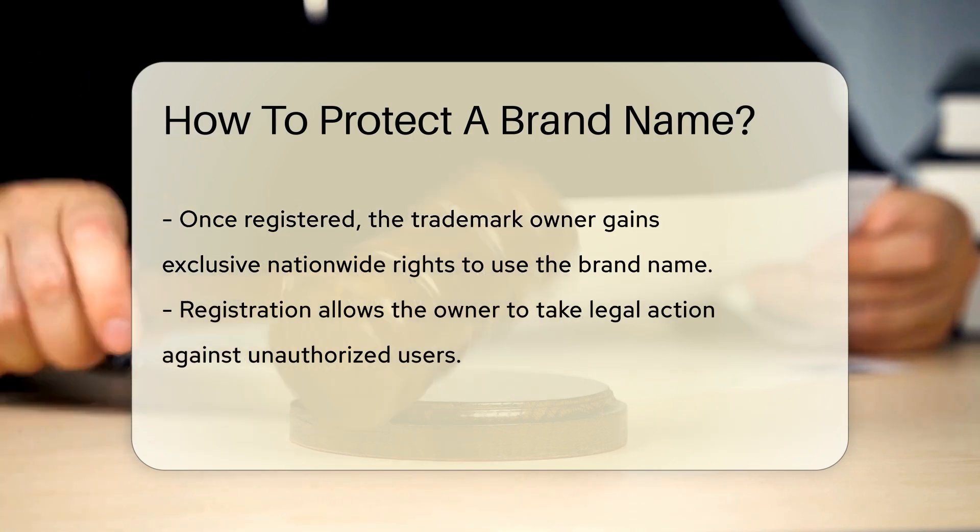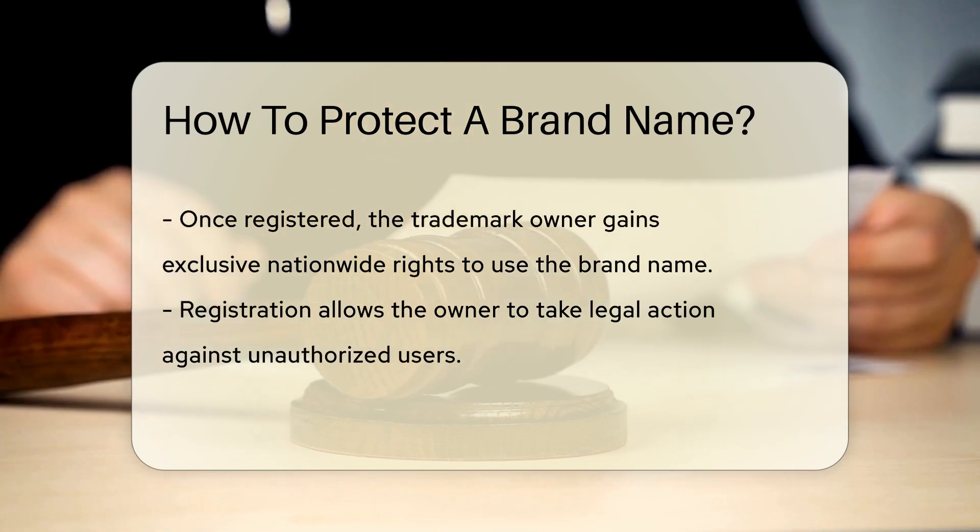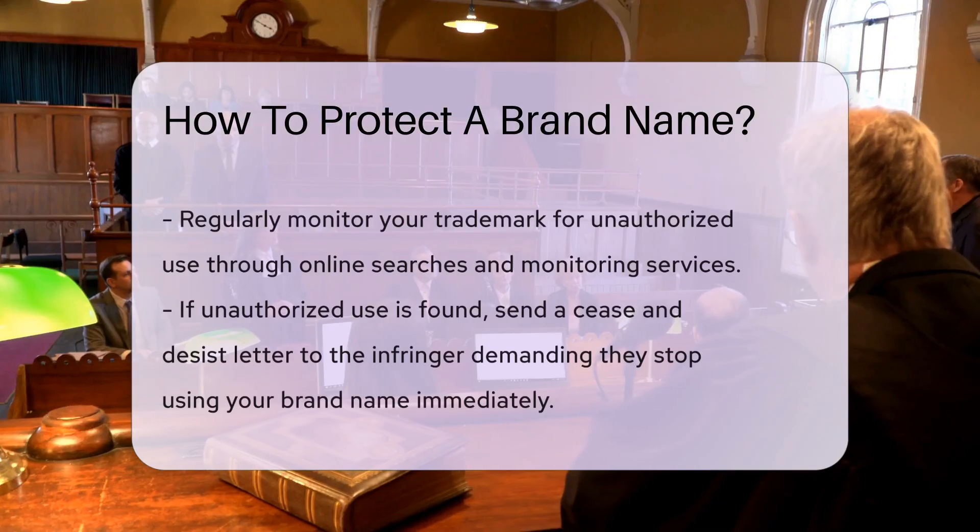Once registered, the trademark owner gains exclusive rights to use the brand name nationwide. This also allows the owner to take legal action against unauthorized users.